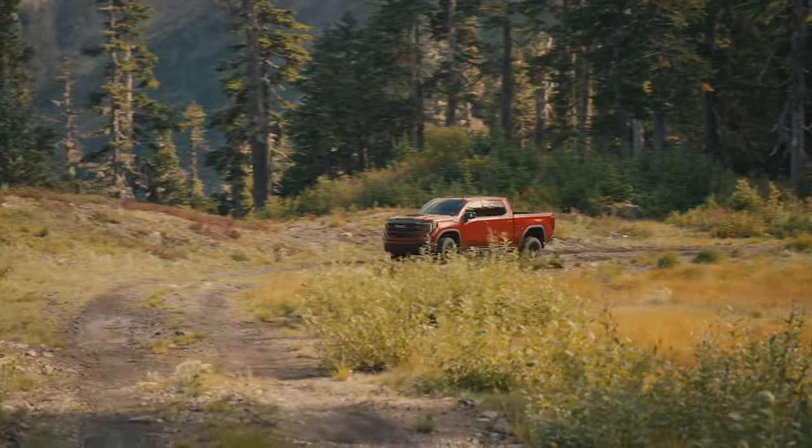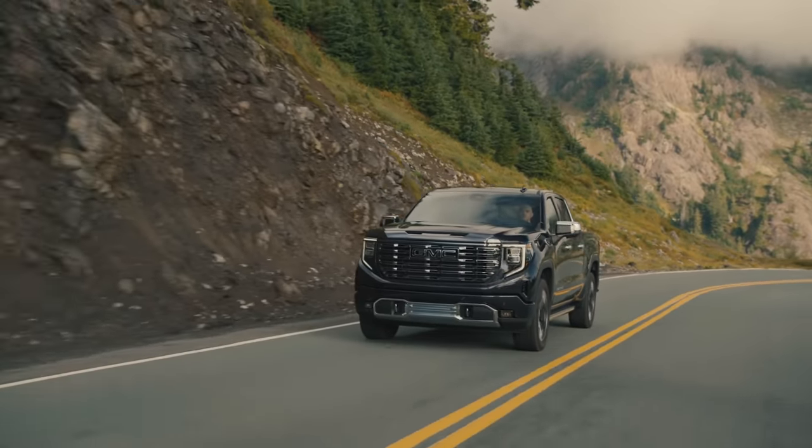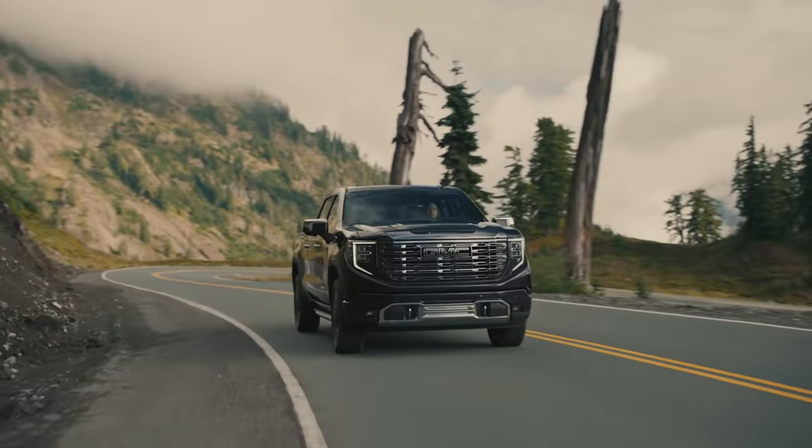We also have a step above the Denali — the highest trim level ever offered in a GMC — and it is called the Denali Ultimate. That is definitely the one that I priced today.